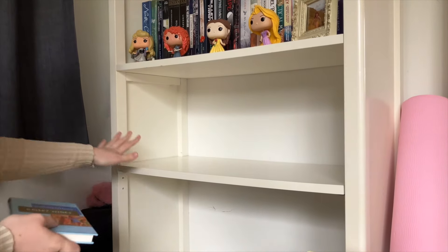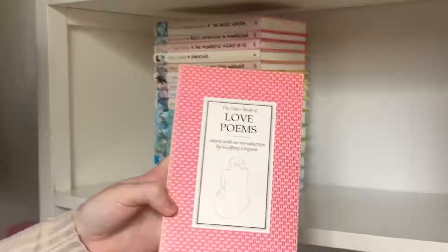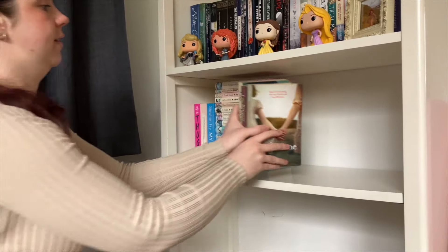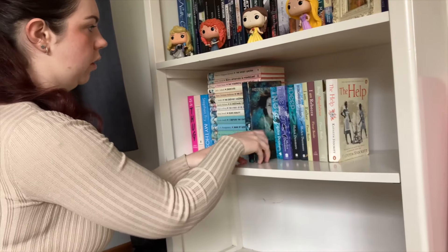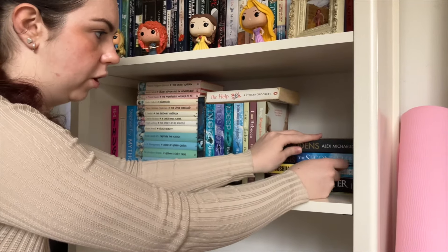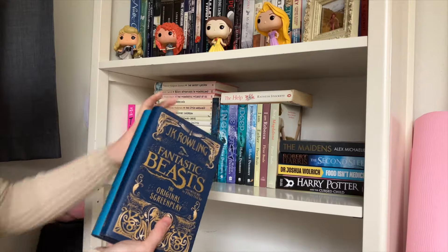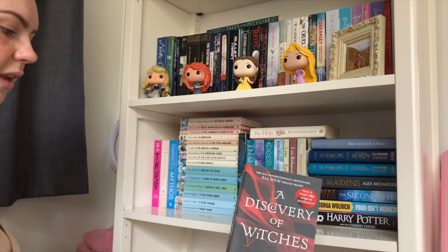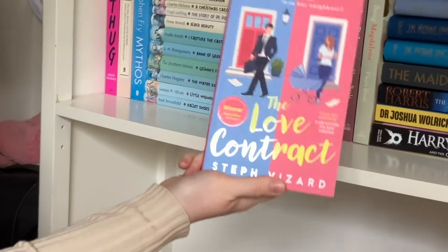I'm going to put all my classics on this side and put them in colour order this time. A new book — The Faber Book of Love Poems. This is Mythos by Stephen Fry. The Hate U Give by Angie Thomas. The I Am Not Esther series by Fleur Beale. The Help by Kathryn Stockett — this is also a new book since my last tour. The Ingo series goes here because it's a different size. The Maidens by Alex Michaelides, which was very good and had one of the best twists I've ever read in my life. My Fantastic Beasts screenplays. How to Catch a Mole by Marc Hamer. A Discovery of Witches by Deborah Harkness. And The Love Contract by Steph Vizard — I hated it, I gave it two stars.